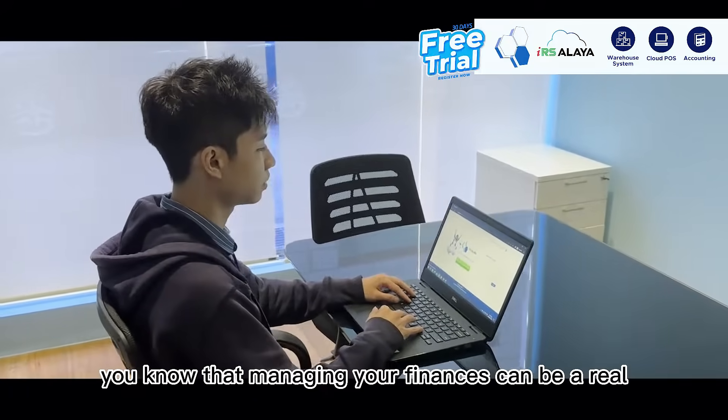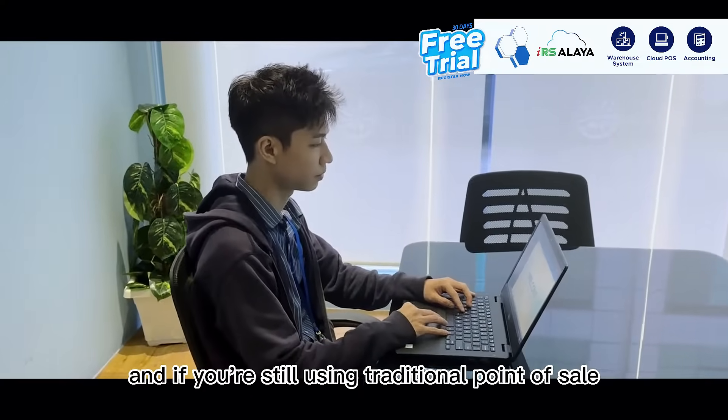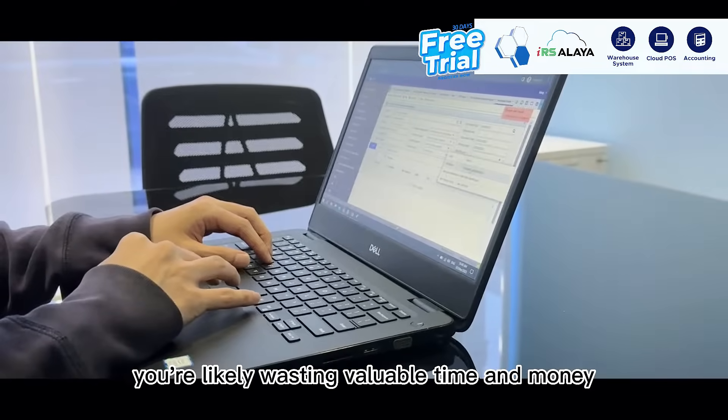As a business owner, you know that managing your finances can be a real challenge. And if you're still using traditional point-of-sale, POS, systems and manual accounting processes, you're likely wasting valuable time and money.